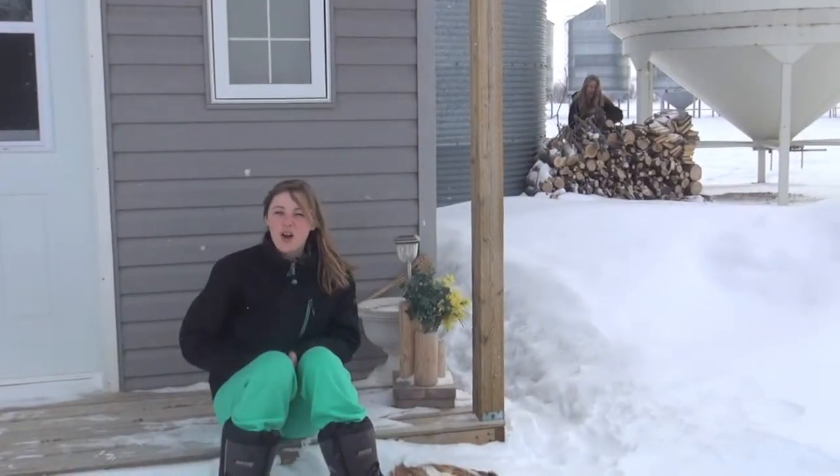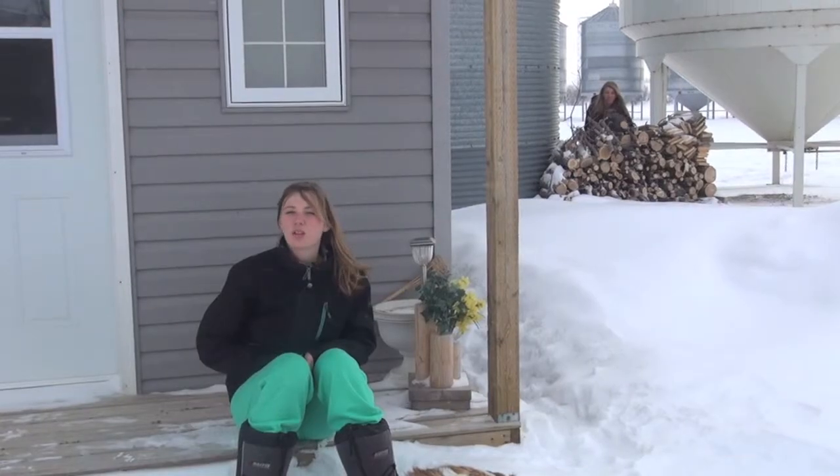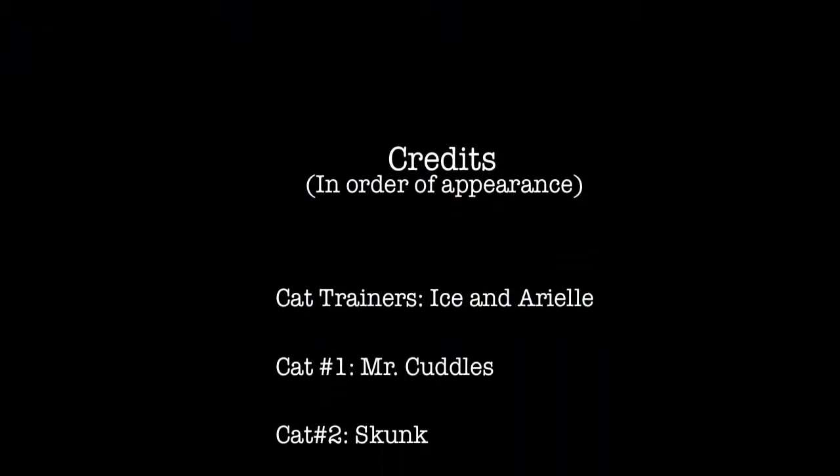Well, there you have it, folks. All the skills and tools you need to get your cat looking and behaving at its absolute best. Call us with your cellular device and book an appointment with Ariel and Ice. Peace.